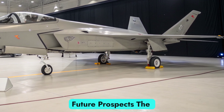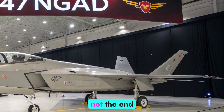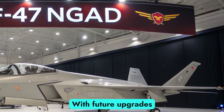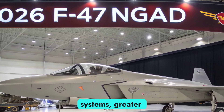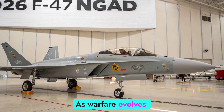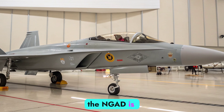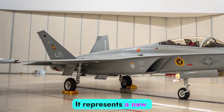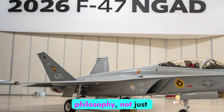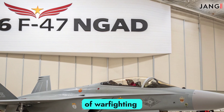The 2026 F-47 NGAD is not the end, but the beginning of a new era. With future upgrades, it may incorporate quantum radar systems, greater autonomy, and even full unmanned operation. As warfare evolves into multi-domain operations that include cyber and space, the NGAD is positioned to serve as the centerpiece of U.S. dominance. It represents a new philosophy — not just building a fighter, but creating an adaptive ecosystem of warfighting technologies.